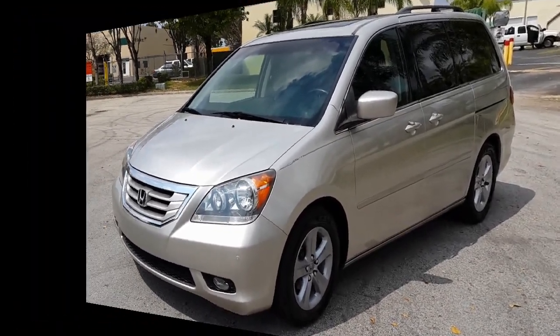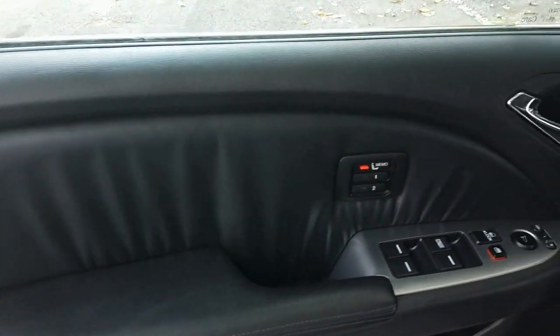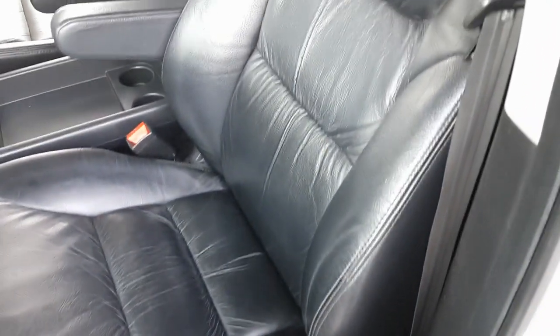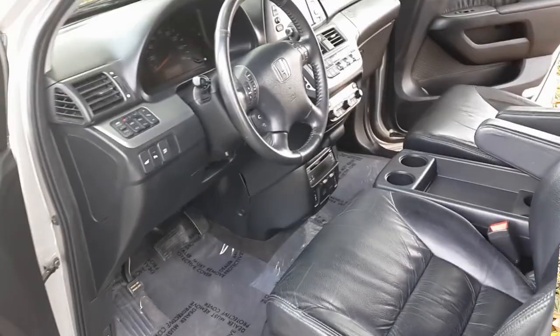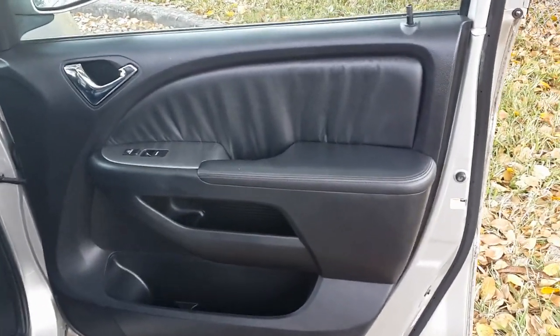We're taking a look at the driver door panel — it's in beautiful condition, outstanding shape, super clean throughout. All the controls look good. The driver's seat looks good, clean throughout, very nice condition. The dashboard is in beautiful condition, steering wheel is good and clean — looks really nice.